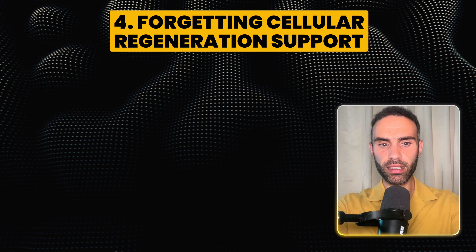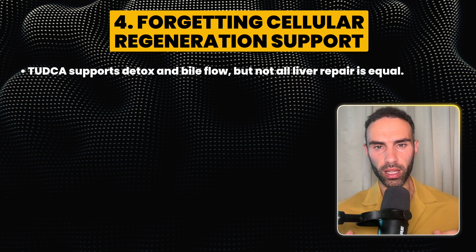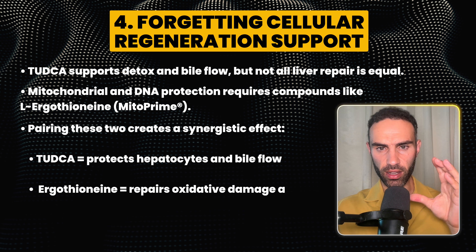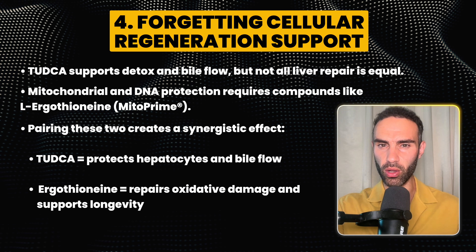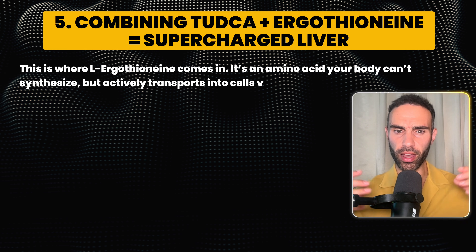Always choose high-quality, third-party tested TUDCA — like the one I personally formulated, which I combined with another ingredient: ergothionine, or MitoPrime. Some studies show research indicating it's up to 34 times more effective than glutathione. People often also forget to combine TUDCA with cellular regeneration support. TUDCA supports detox and bile flow, but mitochondrial and DNA protection requires compounds like L-ergothionine. When you combine TUDCA with ergothionine, TUDCA protects your liver cells and supports bile flow, while ergothionine repairs oxidative damage and supports longevity — the two stack extremely well and supercharge the liver together.